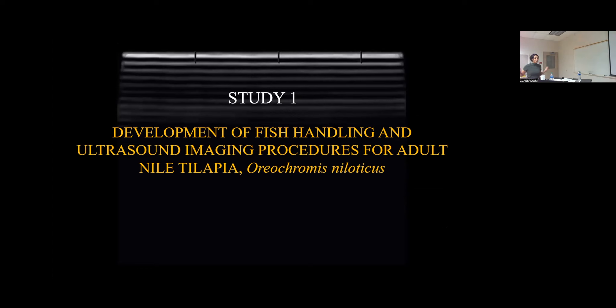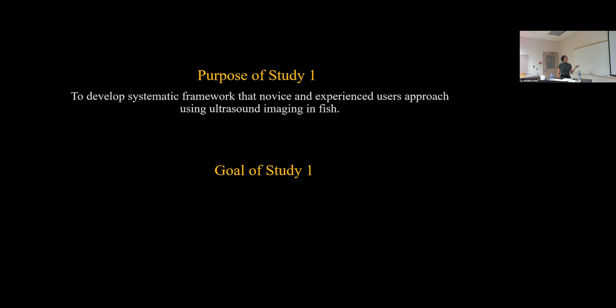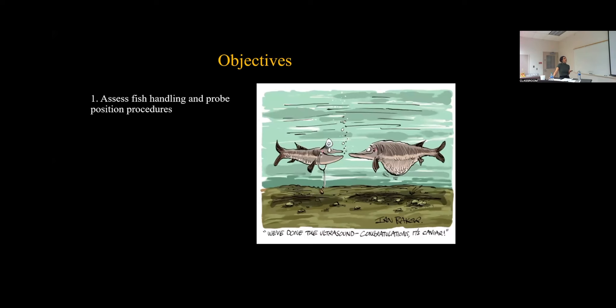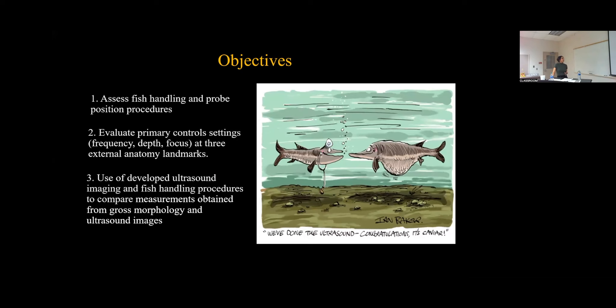Now we can go further into Study One, which is the development of fish handling and ultrasound imaging procedures for Nile tilapia. The purpose of this study was to develop a systematic framework that allows experienced and inexperienced users to approach the use of ultrasound in fish — made universal to be approached not only with tilapia, but with other fish species. The goal was to develop a systematic fish handling and ultrasound framework for viewing the internal anatomy and reproductive organs in tilapia.